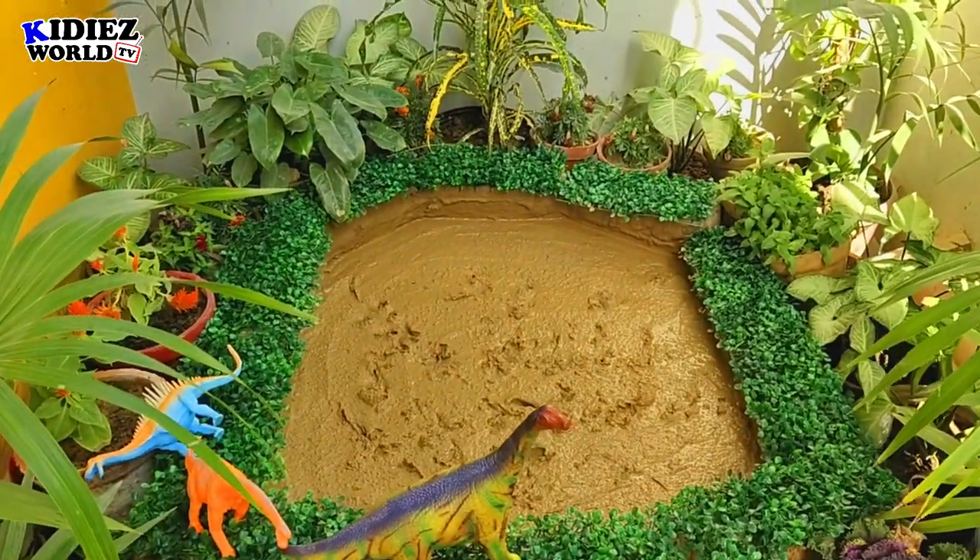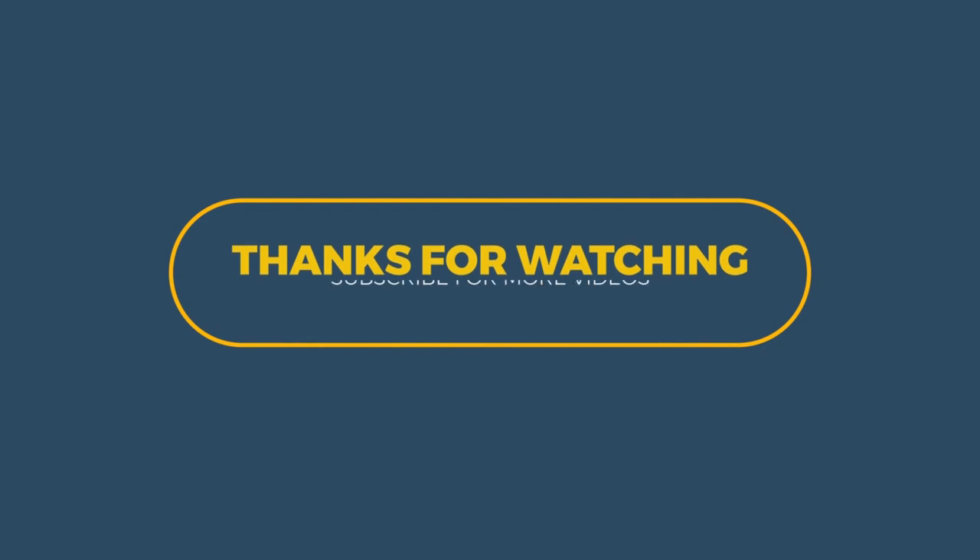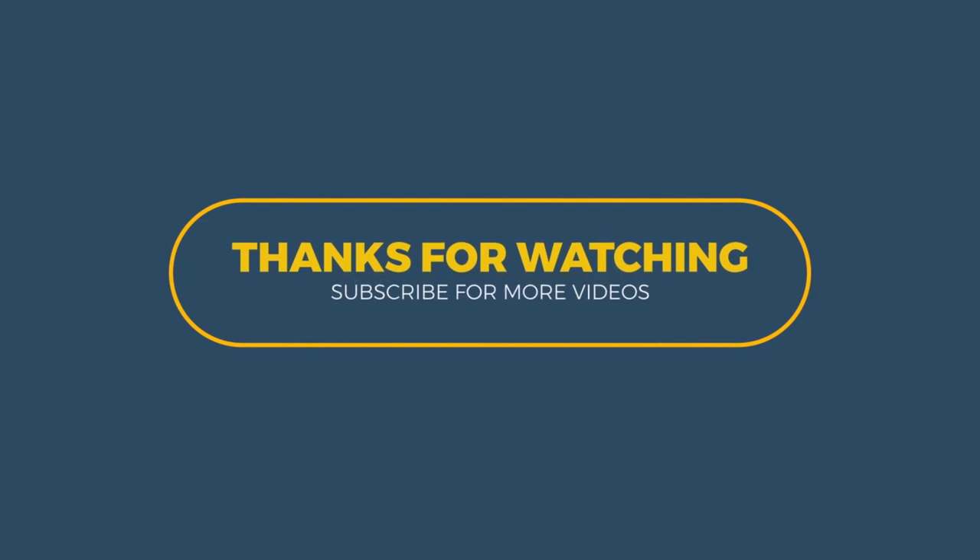So this is it from today's video. I hope you all noted the information which I shared about these dinosaurs. Please like our video and don't forget to subscribe to my channel. Thank you!